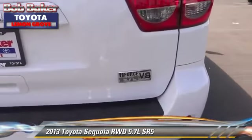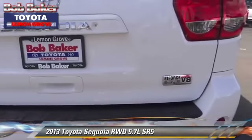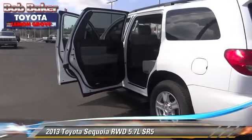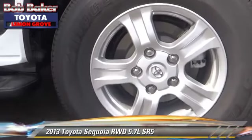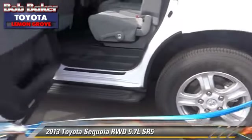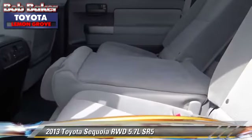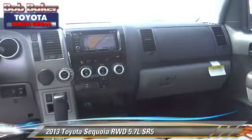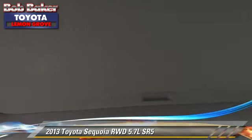Give us a call to schedule your test drive today. For more information, visit www.comtube.com.